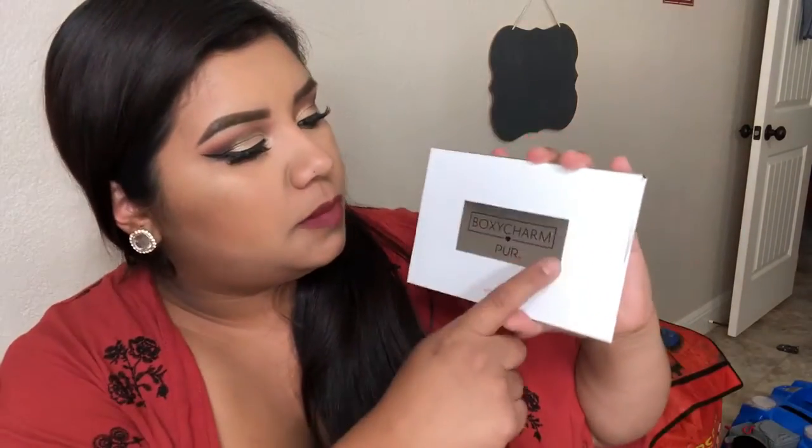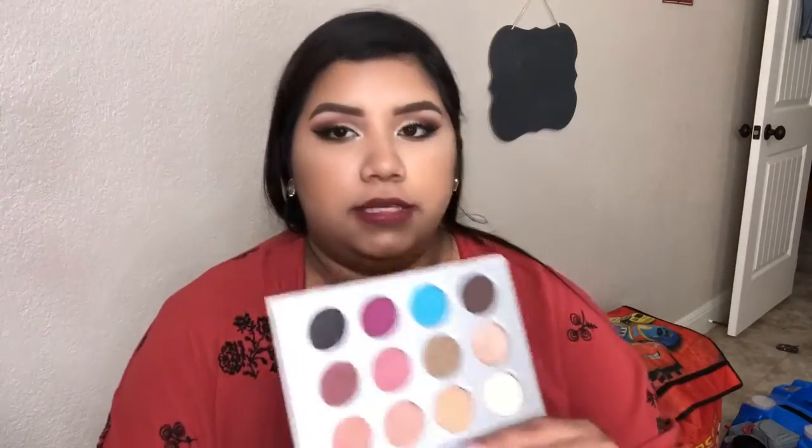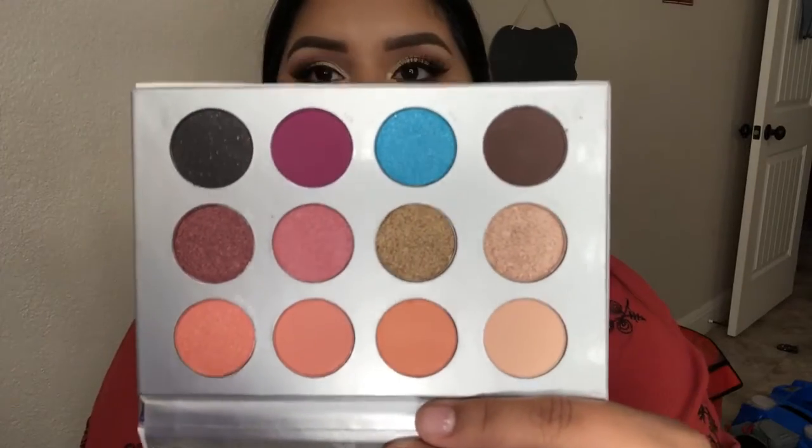The last thing in the box is the Pure Complexion Authority eyeshadow palette — they packaged it really well. The packaging says it's a collaboration with BoxyCharm, so it says 'BoxyCharm' and 'Pure' on it. This eyeshadow palette retails for $36. The colors inside are so pretty — let's go ahead and swatch them!